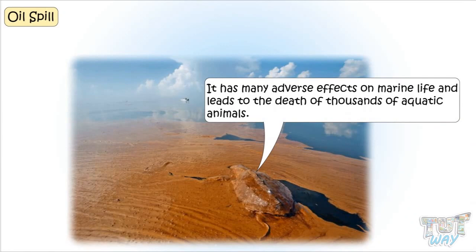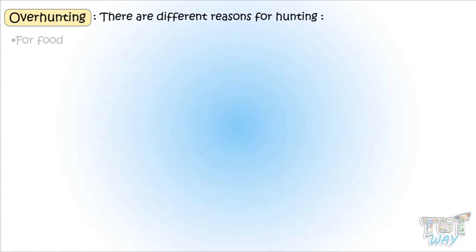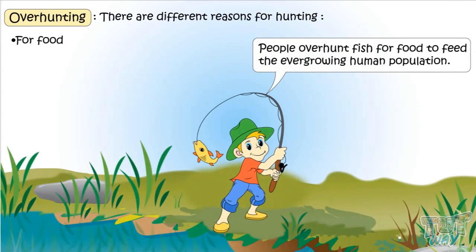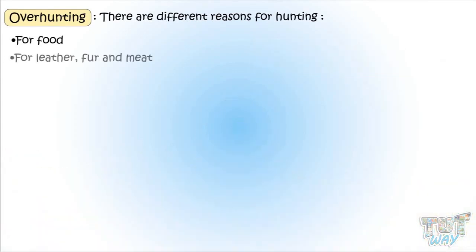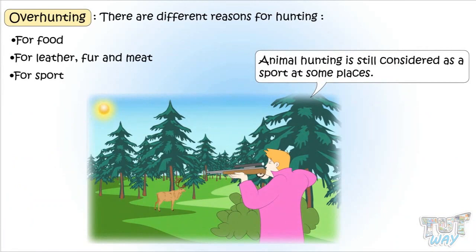Another important reason for the endangerment and extinction of species is overhunting. Hunting is the killing of animals for human resources, and there are different reasons for it. It can be for food — like people overhunt fish to feed the ever-growing human population — or for leather, fur, and meat, because of which many animals become endangered or even extinct. Animal hunting is still considered a sport in some places. Whatever the reason may be, hunting is a major and foremost threat to the declining population of many animal species.